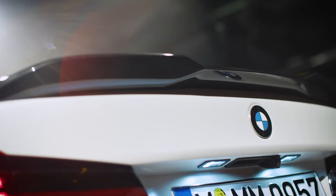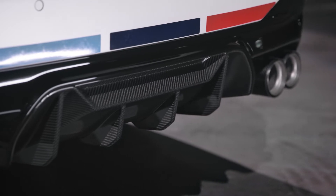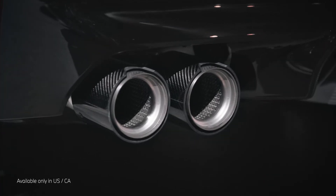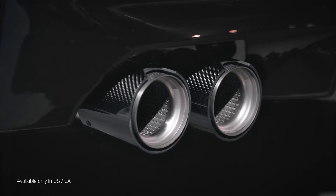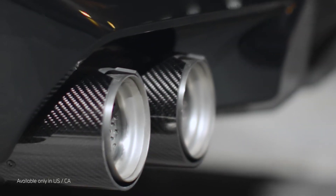Finishing off the carbon look, the M-Performance rear spoiler pro and the rear diffuser come in carbon fiber. Finally, the M-Performance exhaust system comes in titanium, in connection with the M-Performance tailpipe finisher in carbon fiber.